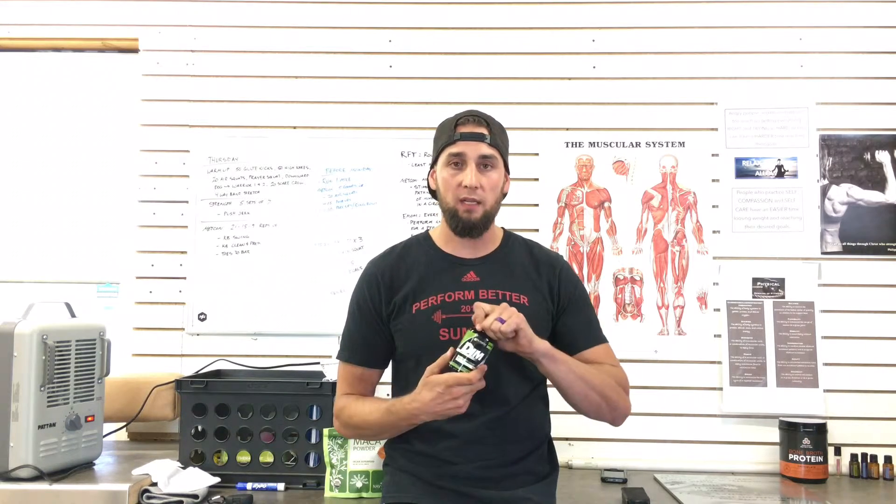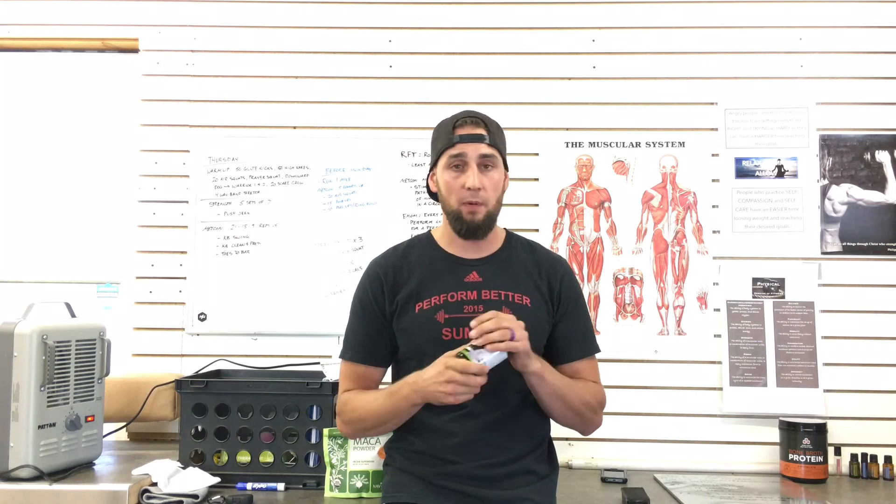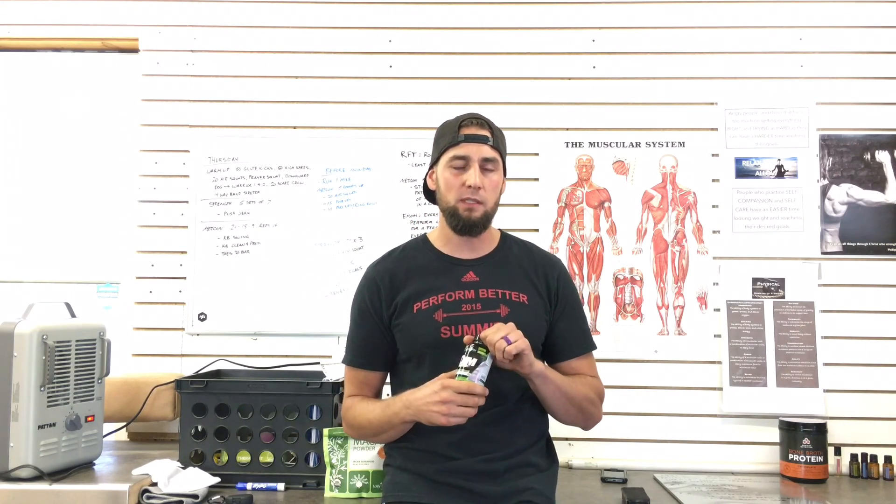It's a great product. Check it out. Go ahead and pick this up at Good Earth Natural Foods if you're in Utah, or you can pick it up online. Be strong, move free, live vibrant, and have purpose. See you later.